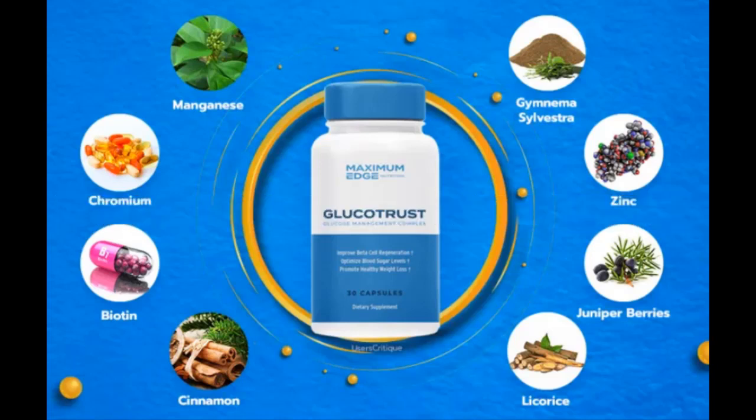Glucotrust contains Gymnema sylvestra, which comes from a leafy vine. It has been used for hundreds of years in India for medicinal purposes. This nutrient is known to help restore healthy blood sugar levels while reducing your cravings at the same time.